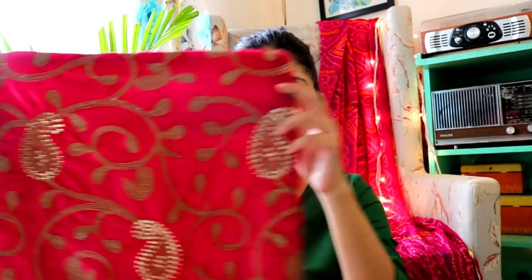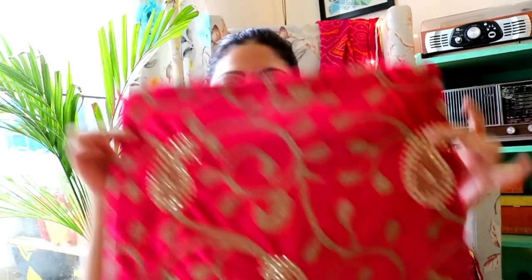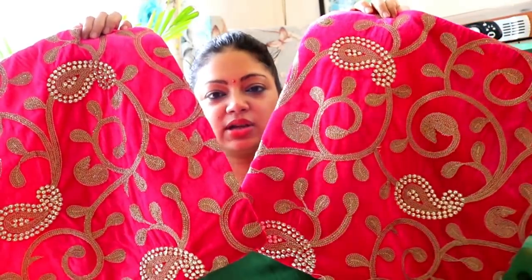I bought these cushion covers online but they were very costly — almost double or triple the price compared to the market. So I bought them from Lajpatnagar. First of all, I bought this pink colour cushion cover. See how pretty this is. I asked the price at a big shop and it was around 250. When I asked at a small market stall, it came down to 180, and finally I got it for 150. I have taken two pieces and this is a 16x16 size.